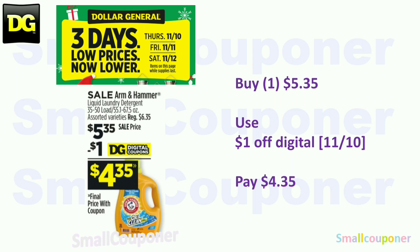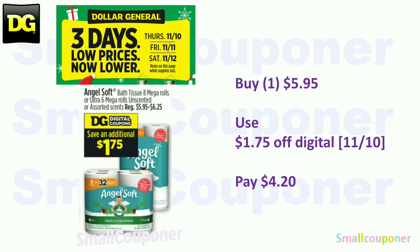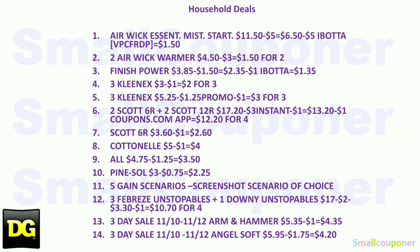The Arm & Hammer — these are going to be $5.35. With the $1 off digital that we will be getting on Thursday the 10th, make sure to check your account to clip it. You'll pay $4.35. Also part of the three-day sale is Angel Soft — the cheapest option will be $5.95. With the $1.75 off digital available on the 10th, you'll pay $4.20.